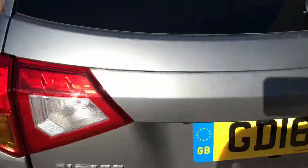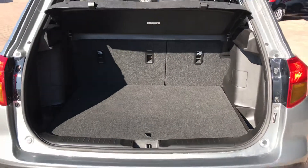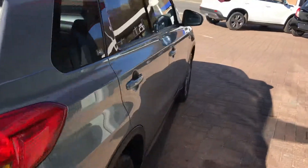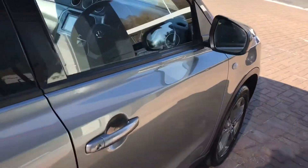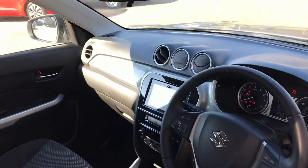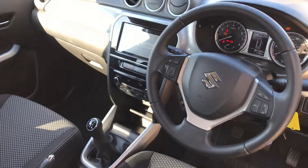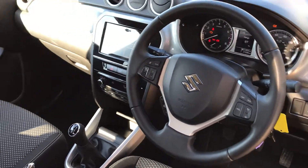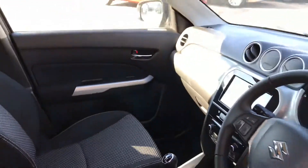I'll show you the boot space. This particular model is finished in grey, it's done 27,508 miles, and also has the DAB radio.